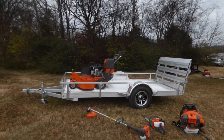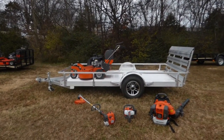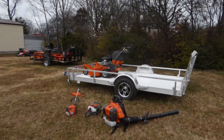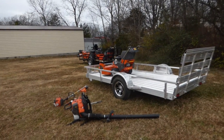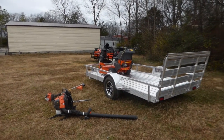Also included in this package is the 5x10 aluminum utility trailer, a 525L string trimmer, the Husqvarna 226 HD60S hedge trimmer, as well as the Husqvarna 350BT backpack blower.